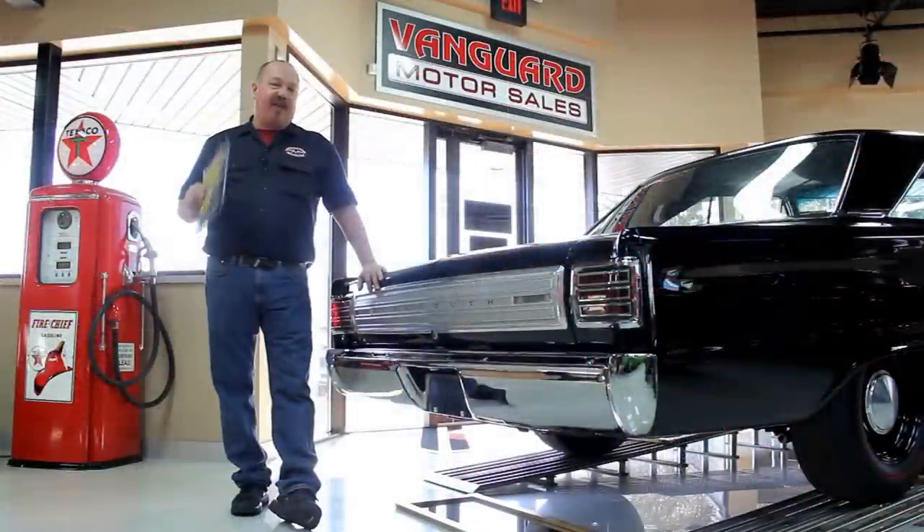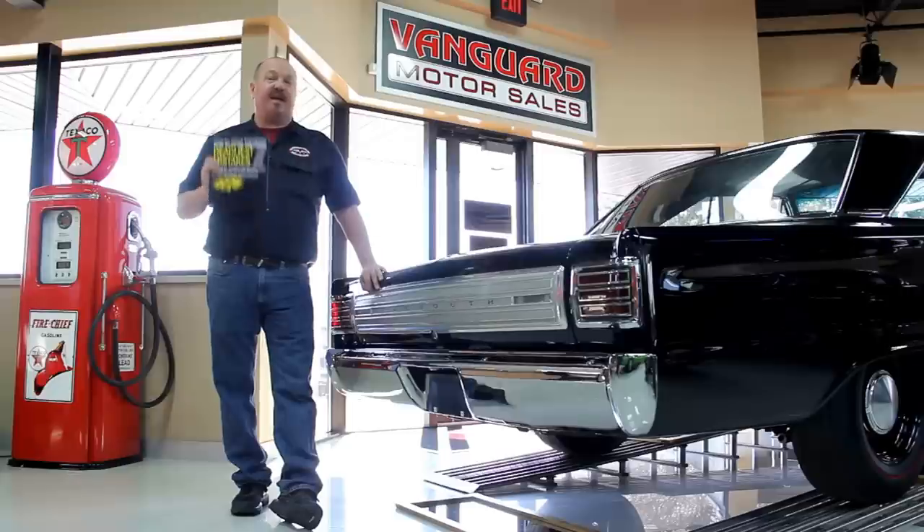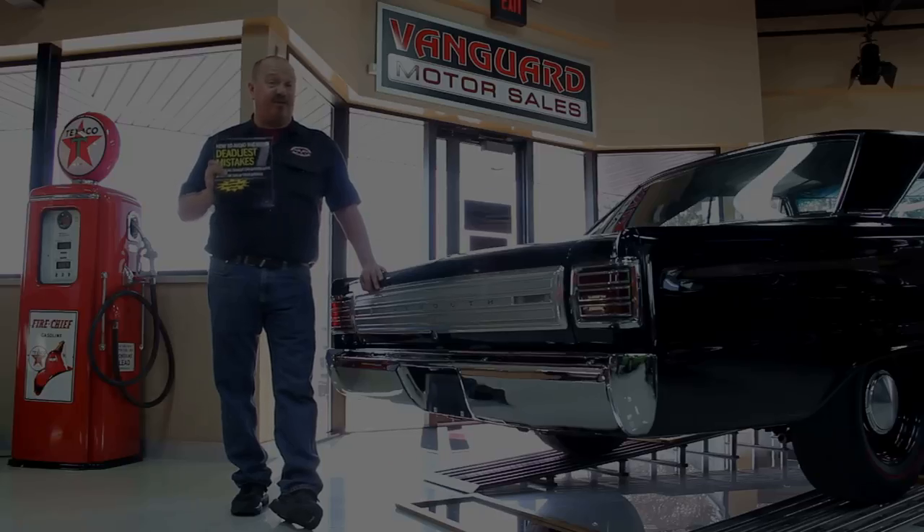After buying thousands of cars and talking to thousands of people, we've developed the seven deadliest mistakes to buying a muscle car online, at ClassyCarBuyingSecrets.com. You can go to our website, check it out, and download it free. It's some good information.